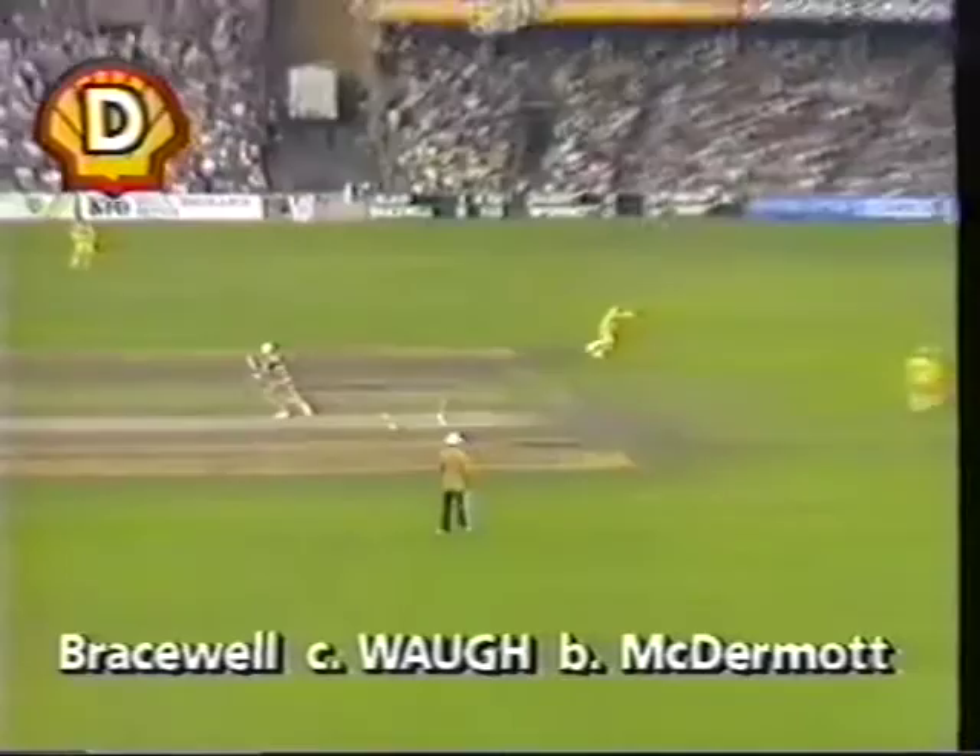The man at point — it looked like it was going over his head at one stage, but he got back and made ground very quickly. Took an excellent catch. That's a great catch — yes, it's a great catch! Kimani diving away to his right-hand side.